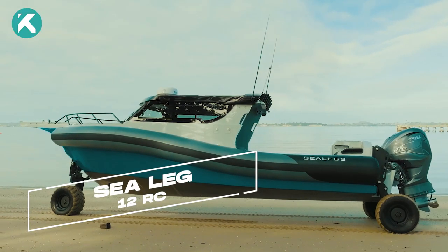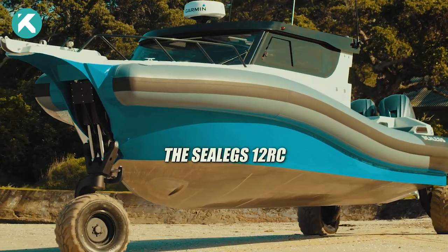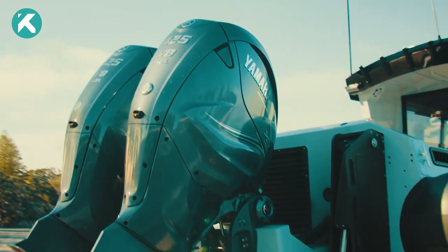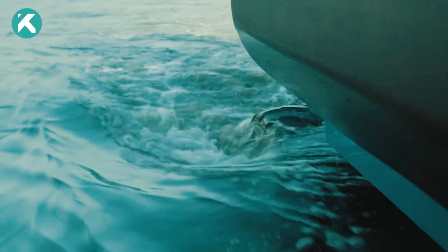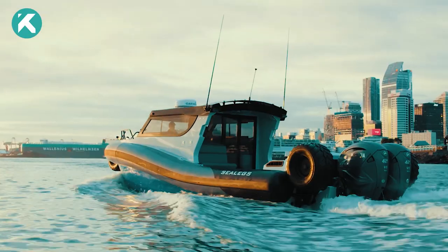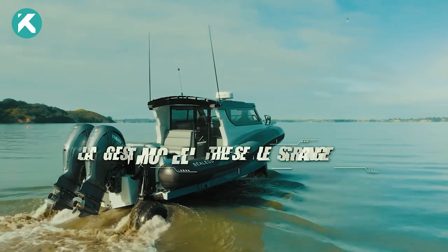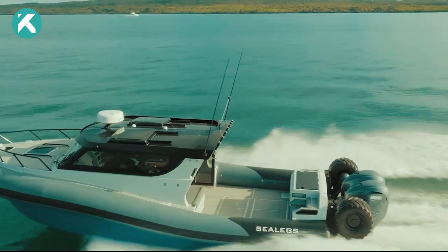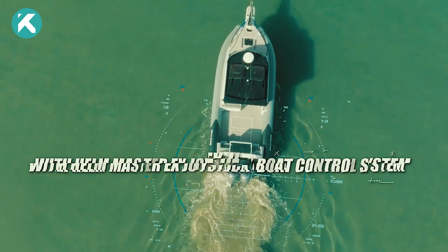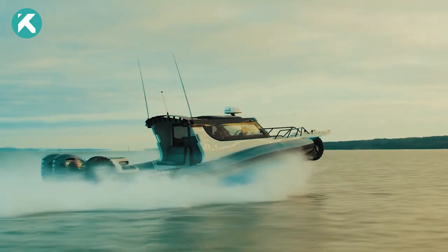Now let's introduce you to the SeaLegs 12R Sea, a groundbreaking addition to New Zealand's renowned amphibious boat lineup. Boasting the title of the world's largest amphibious boat, this 39-foot vessel showcases SeaLegs' finest commercial-grade amphibious system. With a fully lockable cockpit and a sizeable 132-gallon fuel tank, the SeaLegs 12R Sea ensures a secure and extended aquatic adventure.